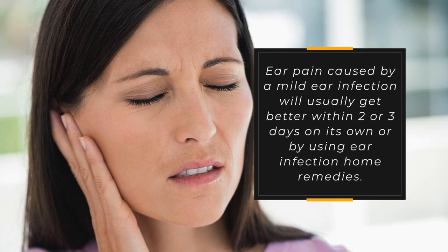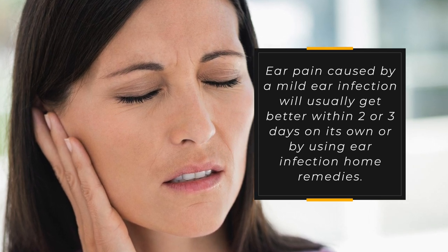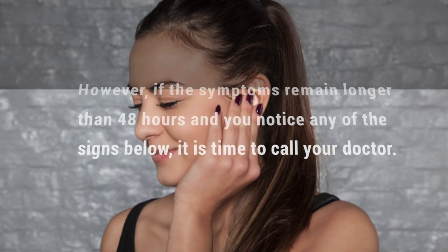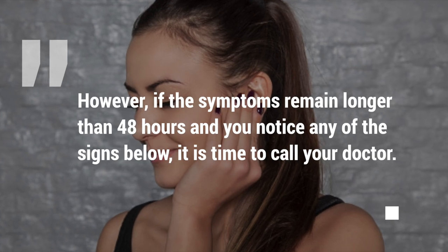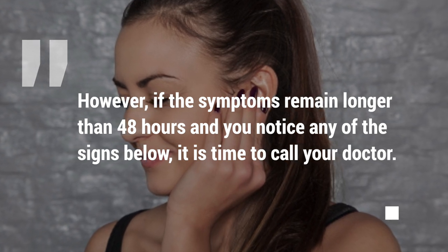When to call a doctor. Ear pain caused by a mild ear infection will usually get better within two or three days on its own or by using ear infection home remedies. However, if the symptoms remain longer than 48 hours and you notice any of the signs below, it's time to call your doctor.